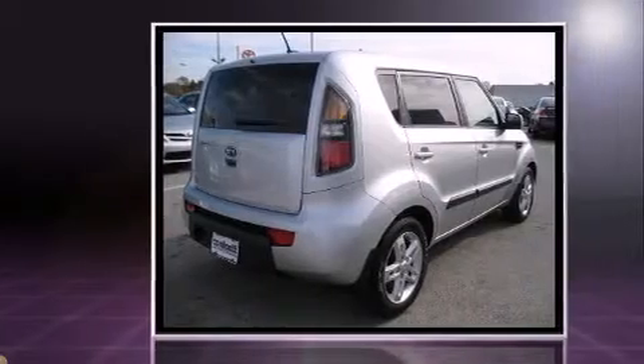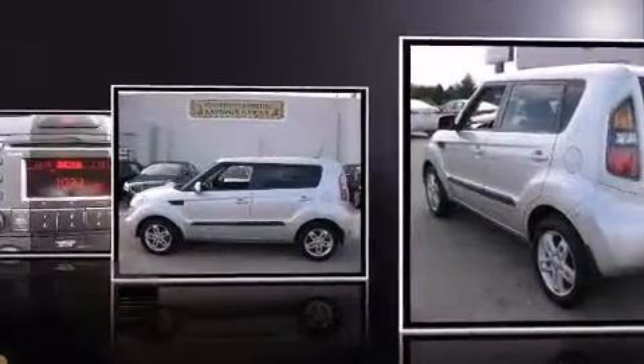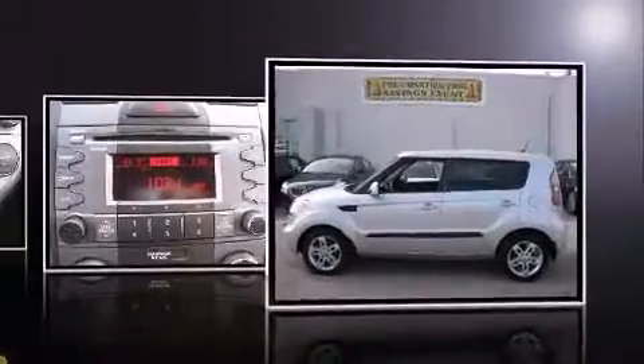Top features include cruise control, a rear window wiper, adjustable headrests in all seating positions, front fog lights, power moonroof, power door mirrors and heated door mirrors, remote keyless entry, and air conditioning.